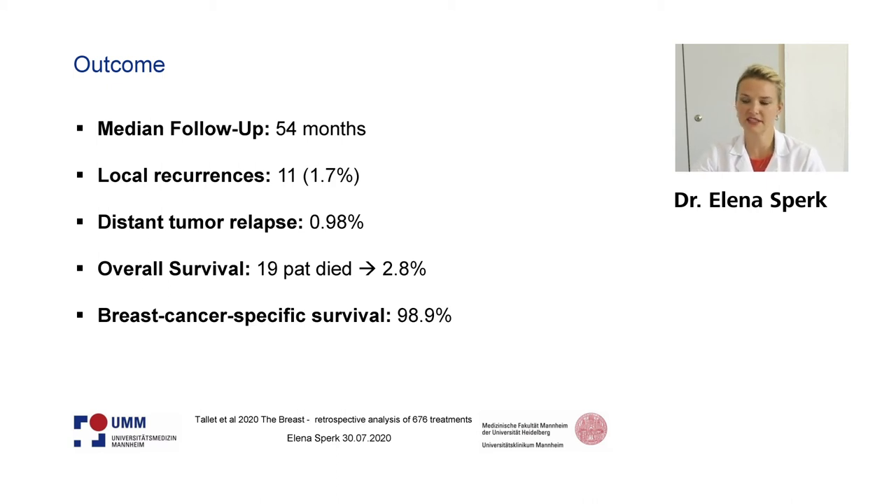They have seen only 11 local recurrences, resulting in a rate of 1.7%. Distant tumor relapse was 0.98%. Overall survival was very good, resulting in a breast cancer-specific survival of 98.9%.